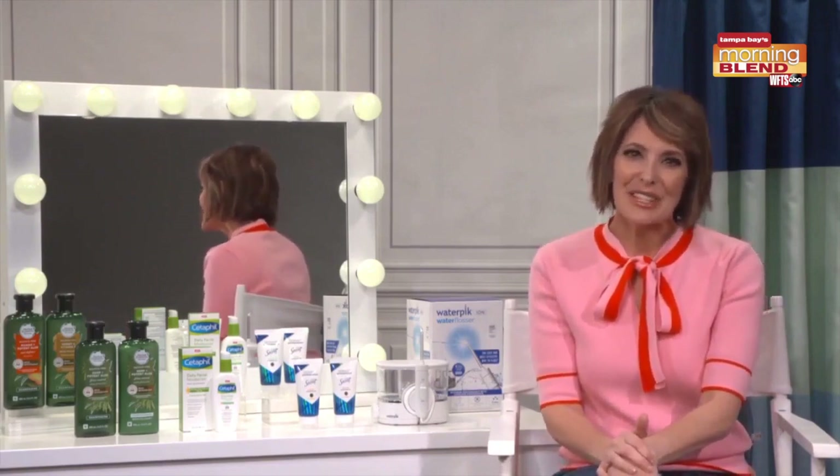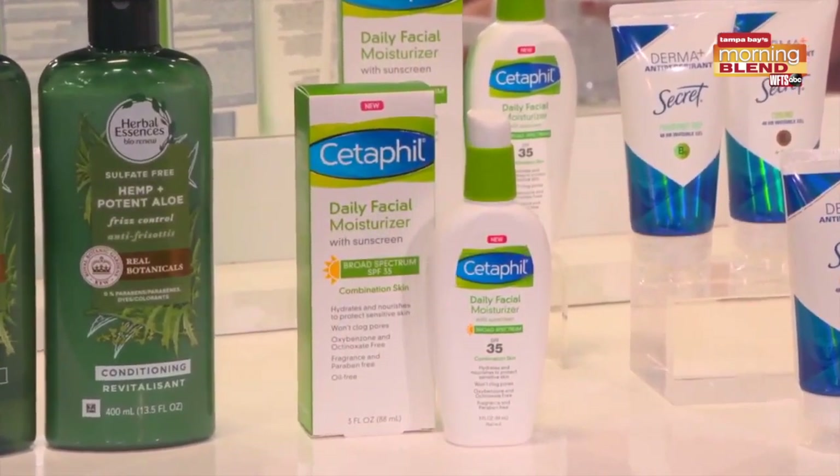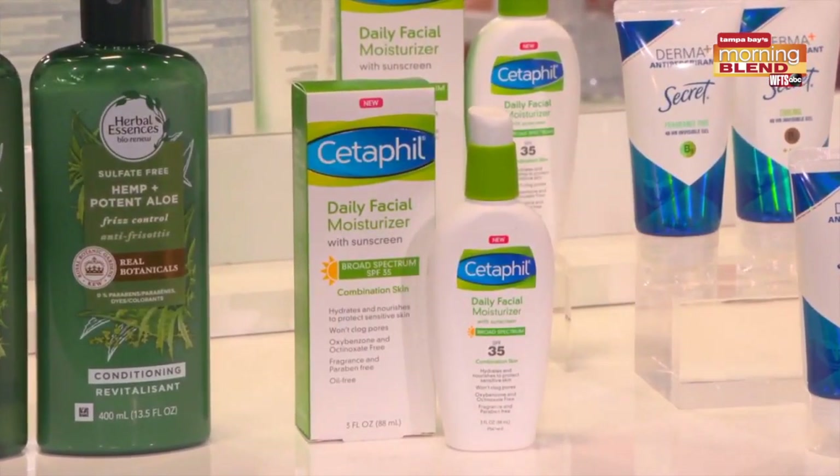Next up, with summer around the corner, it's time to start thinking about switching your skincare routine to a more lightweight moisturizer. I'm so excited about Cetaphil — they're the number one dermatologist recommended facial skincare brand. This is their new daily facial moisturizer with SPF 35. It's lightweight and oil free, and it's made for sensitive and combination skin, providing 24 hours of hydration.